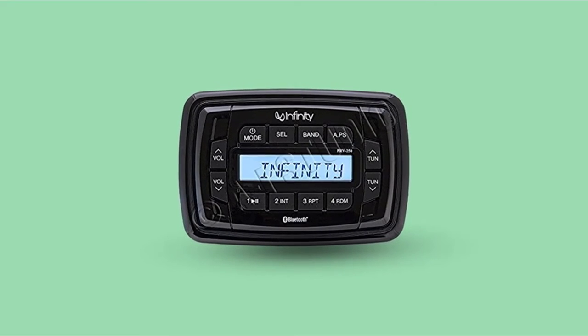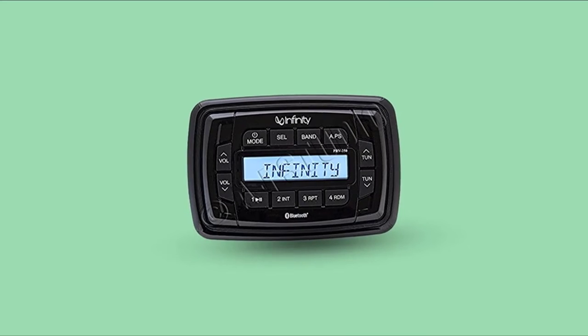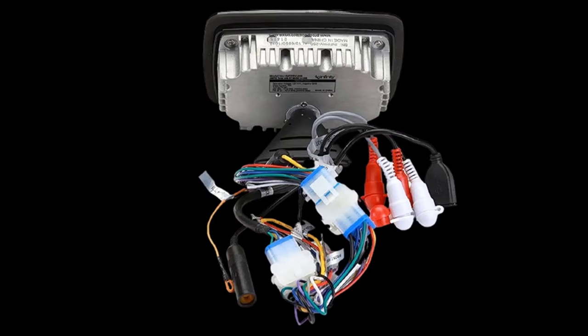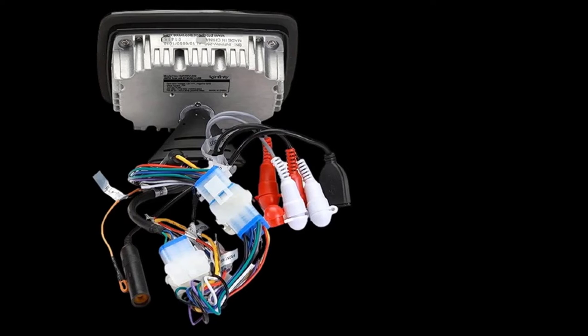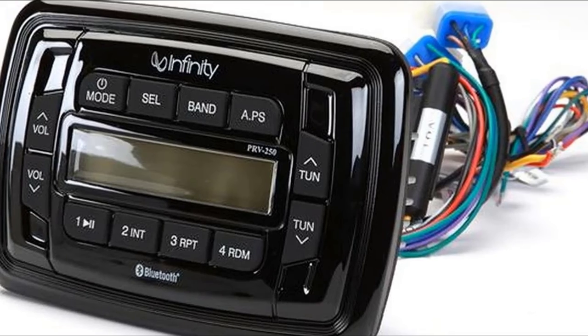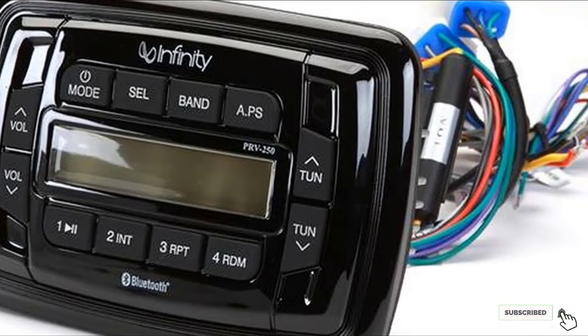One of the most noticeable things about the Infinity INFPR-V250 is that it comes a bit larger than standard DIN size. While the bigger faceplate may allow for a more visible interface, it's worth remembering that if you want to swap this unit out for a different one in the future, you're unlikely to find one the same size, which might require some cosmetic work on your boat. Moreover, some customers mention problems with buttons.